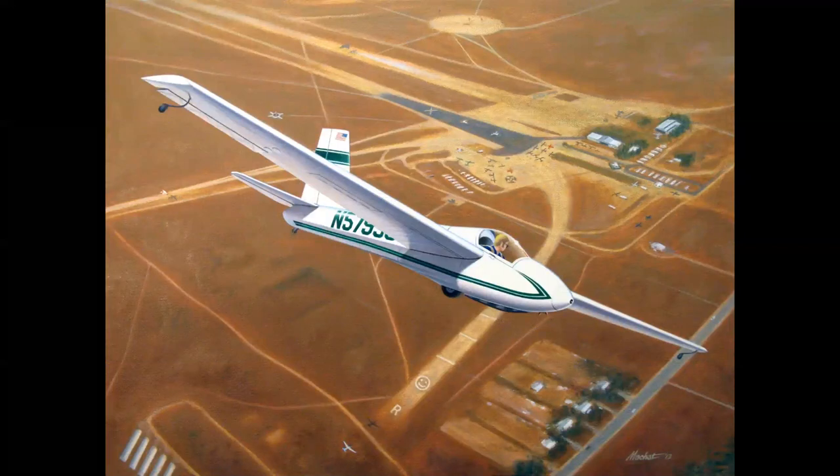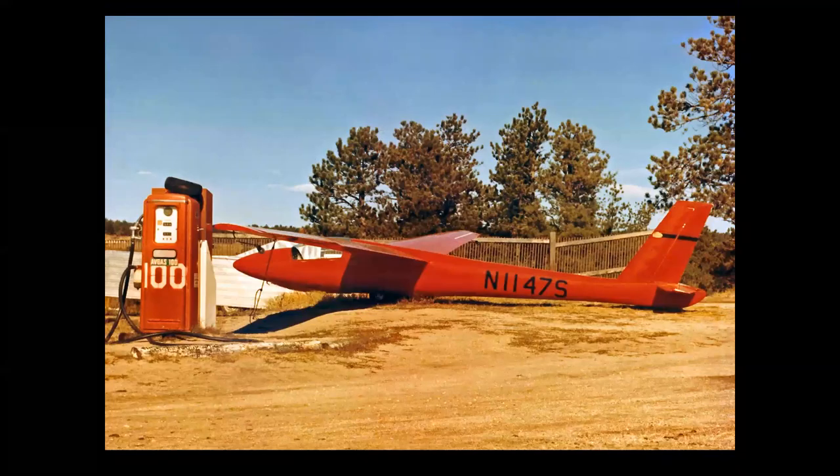Later versions of the 1-26 had metal construction — the 1-26D, while the E model was all metal. This is a painting I did of a 1-26 over my home base of Lake Elsinore, California, showing Skylark Glider Port as it appeared in the early 1970s.